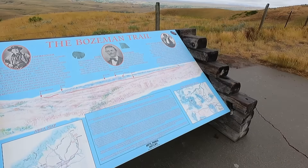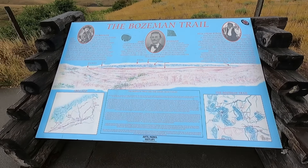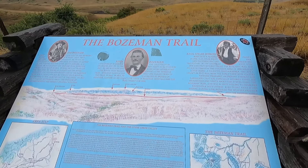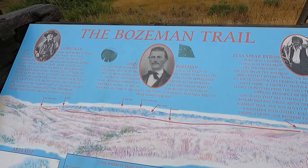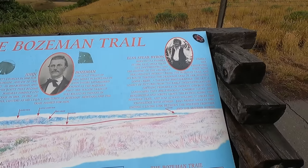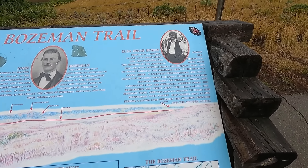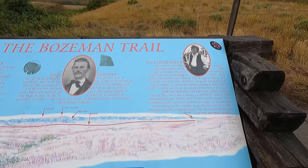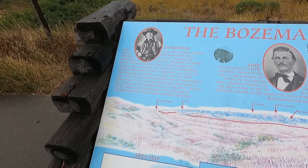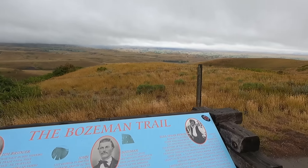Here's one for you — the Bozeman Trail. The lady at the back of that campground was talking about this. It runs through here. John Bozeman — they named Bozeman, Montana after him. There's an Elsa Spear Byron explorer, born 1896. Jim Bridger, 1822. Wow. Anyway, that's where it is, in the rain.